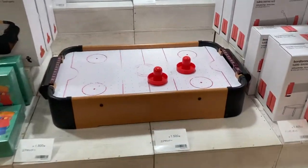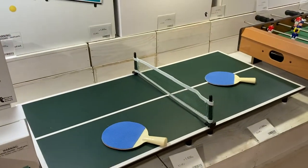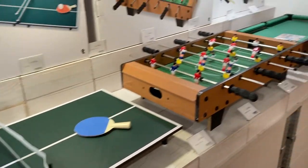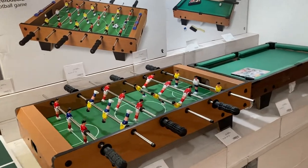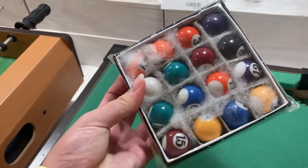This is an air hockey toy. And they also have a little ping pong table, which I think would be really difficult to play with. And they have a foosball table, and they also have a pool table with quite legitimate looking pool balls.